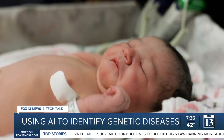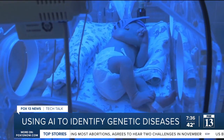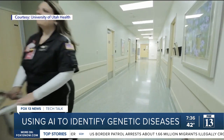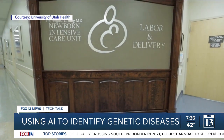While many babies are born without issues on a daily basis, there are quite a few who are born early and with some complications. Those babies end up in the neonatal intensive care unit, or NICU, which is where Dr. Sabrina Malone Jenkins works.